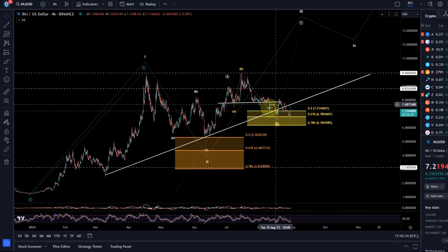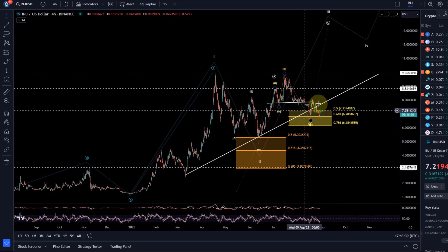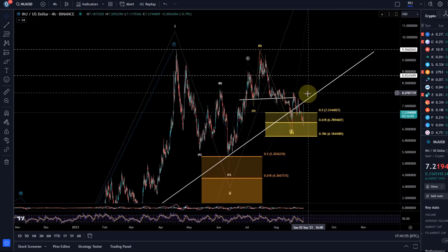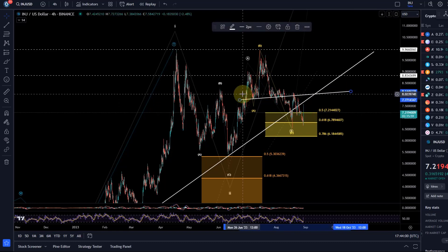I'm starting to lose trust in this pattern. It's a very choppy chart and seems to be consolidating below the ascending trend line. I prefer Fibonacci support over trend lines, but this just makes a weak impression. We now need to see if price can turn around here.